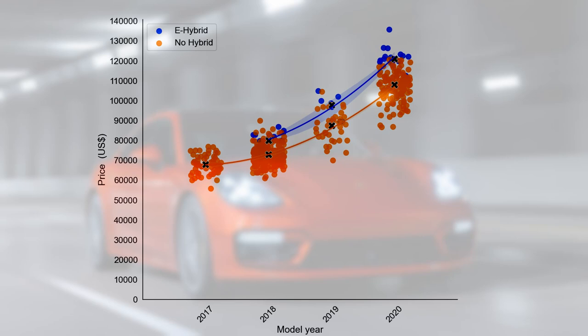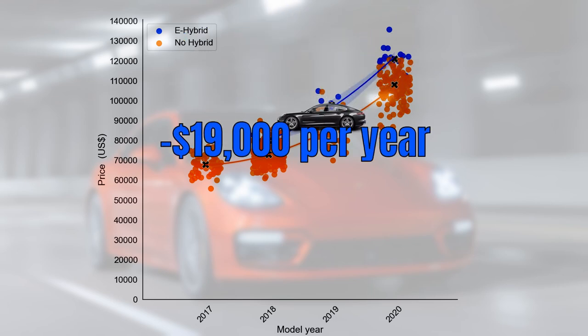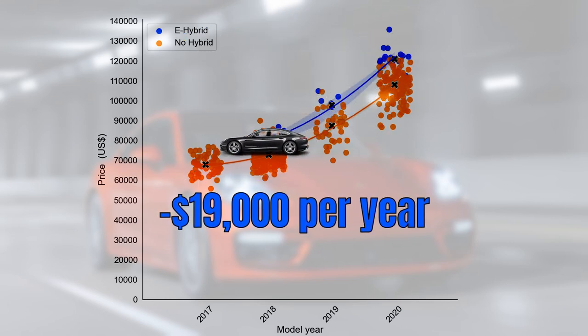Let's have a look at a different market split — between the hybrids and the ones with the traditional engine. The e-hybrids are considerably more expensive, going for a premium of $25,000. Yet this premium decreases as the car ages, so the depreciation rate of the e-hybrid is slightly higher at $19,000 per year.